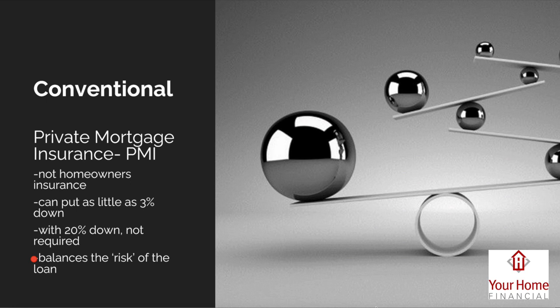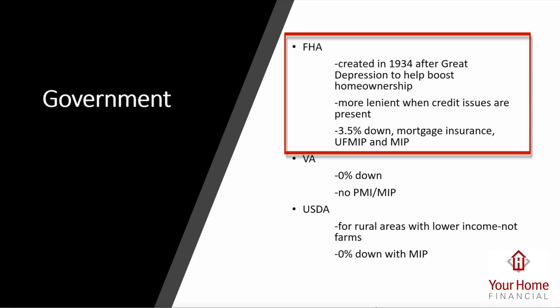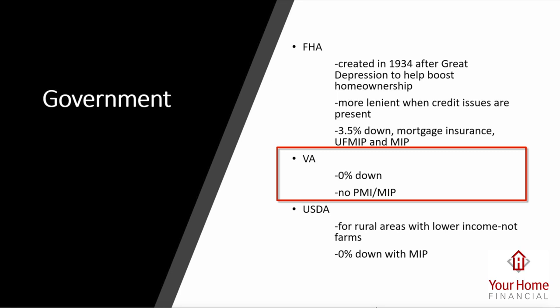There's also lender-paid PMI where you take a higher interest rate instead of paying the monthly PMI cost. This can lower your payment short-term, but if you stay in the mortgage long enough to build 20% equity, you'll never benefit from the PMI dropping off since it's baked into your rate. It all depends on your plan and what you intend to do with the home — a great conversation to have with your loan officer.